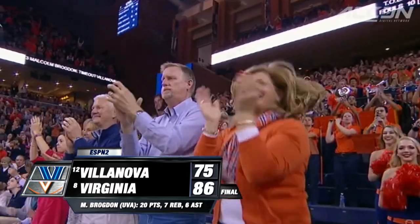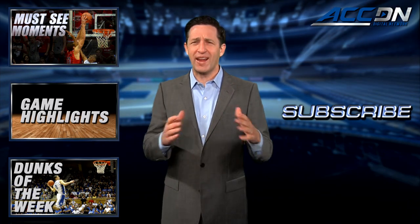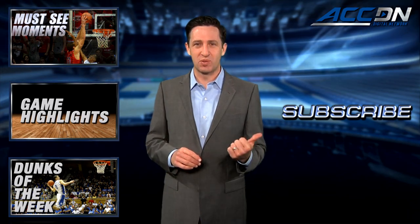I'm Jeff Fischel. This is the ACC Digital Network — the official home for ACC basketball. For more great content, click one of these boxes, and click subscribe so you don't miss anything.